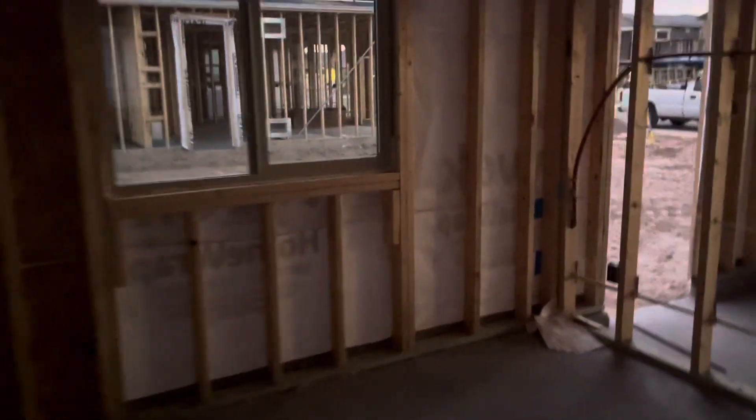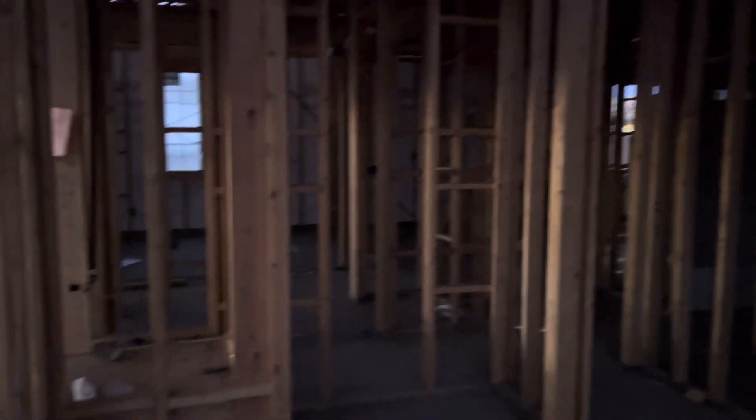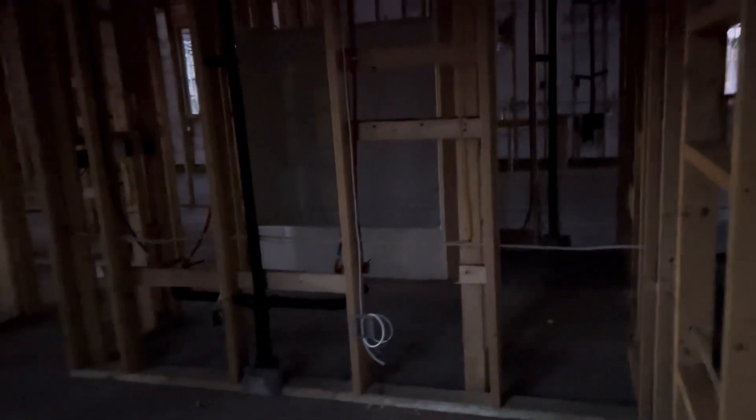Coming over here, you have a storage closet, then bedroom number three, which will lean against the garage. Unfortunately they do not have a finished model of this one at this location. Bedroom number four is right next to it — again about a 10 by 10. This one backs onto the master suite.